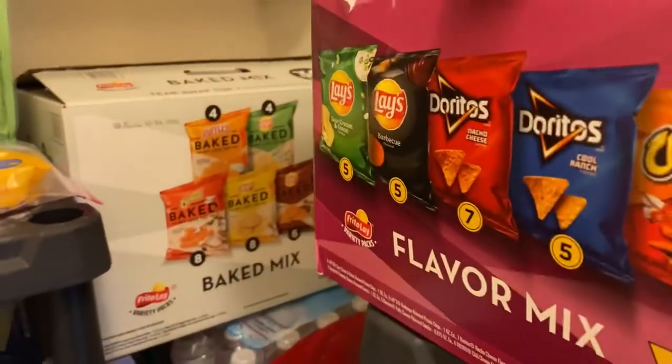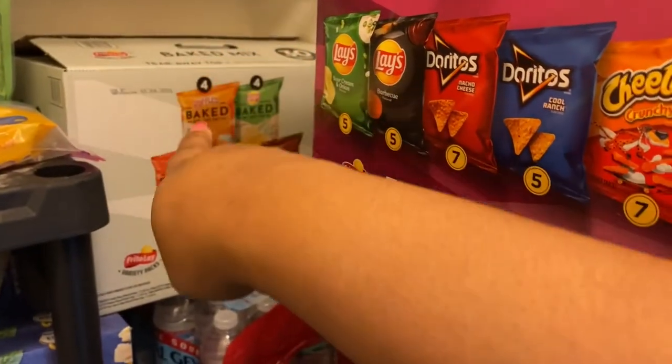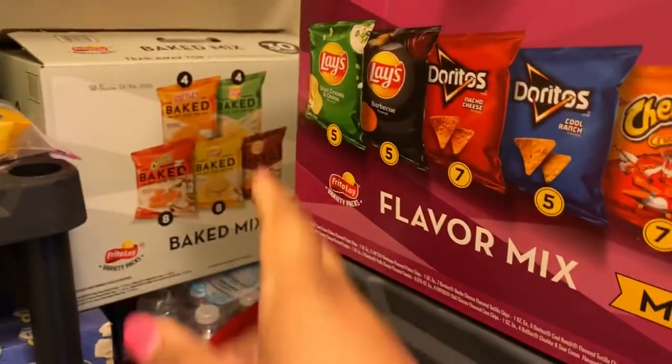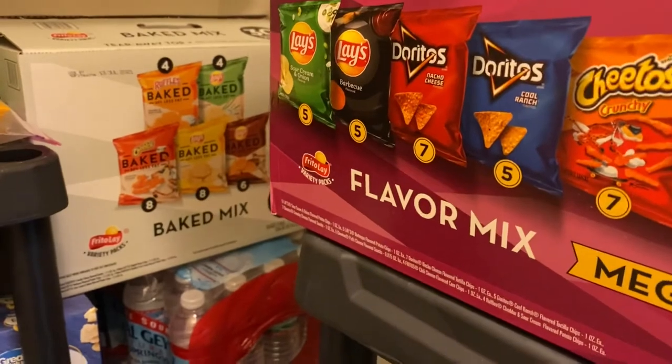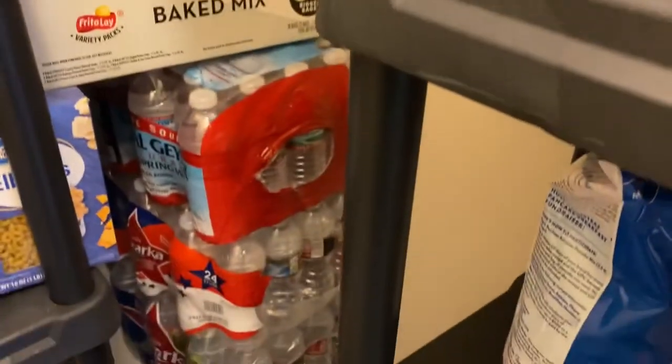I just brought some Baked Lays, but that's not really part of the stockpile. I just put them in here so my kids won't eat them all in the other pantry.